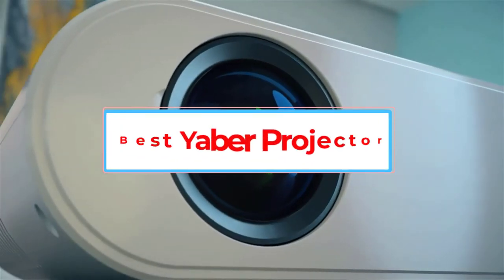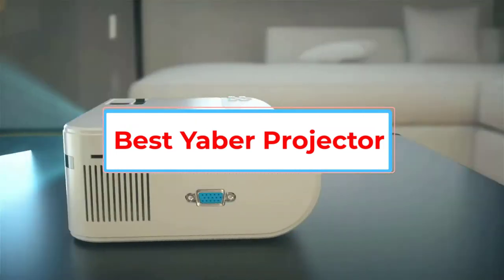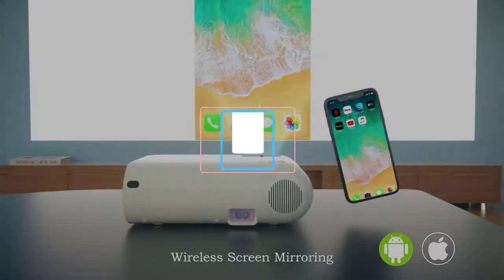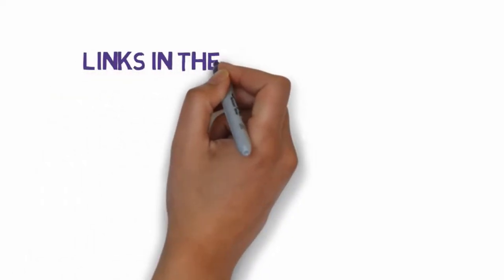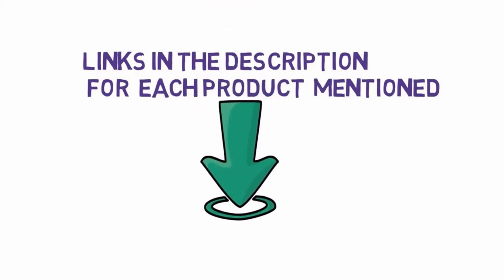Are you looking for the best Yeaber projector? In this video, we will look at some of the 6 best projectors on the market. Before we get started, we have included links in the description, so make sure you check those out to see which one is in your budget range.